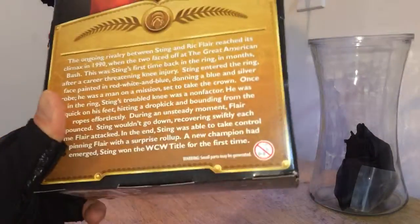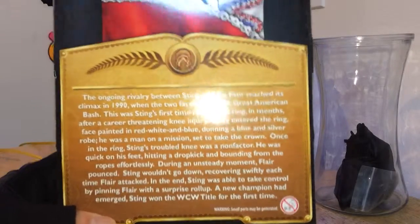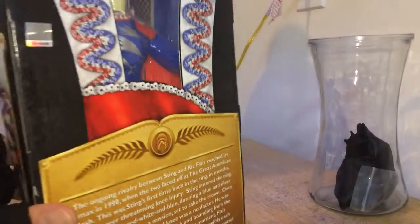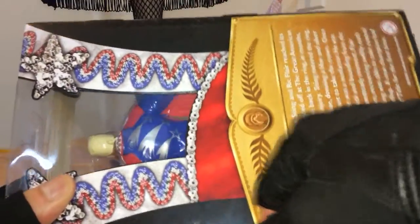Let's see, you can pause it here if you want to read it. I'm not going to read all that — that's a lot. It's like War and Peace. It's a damn novel.